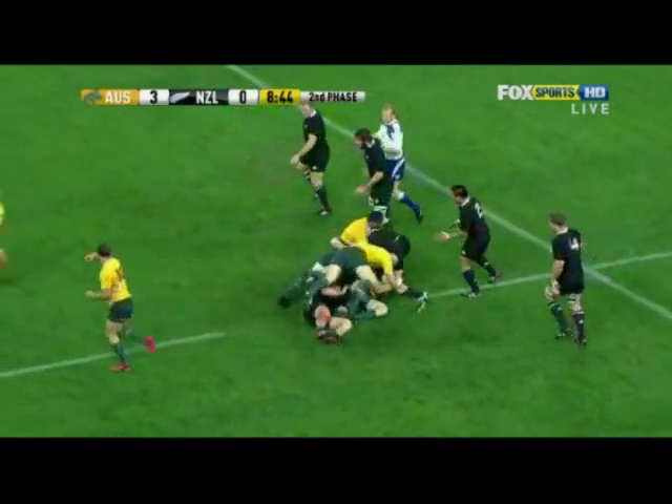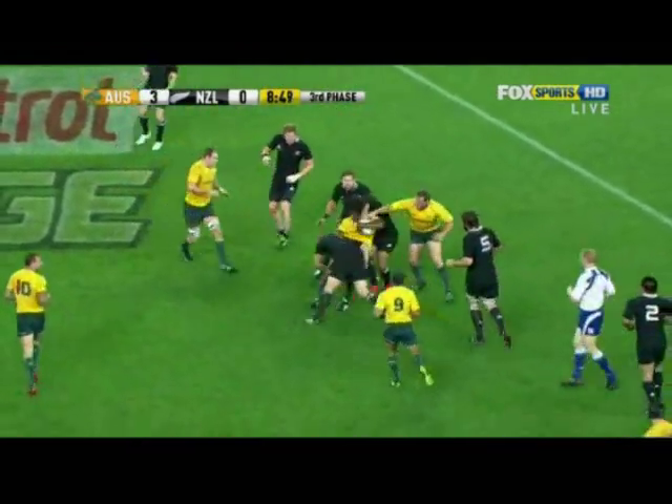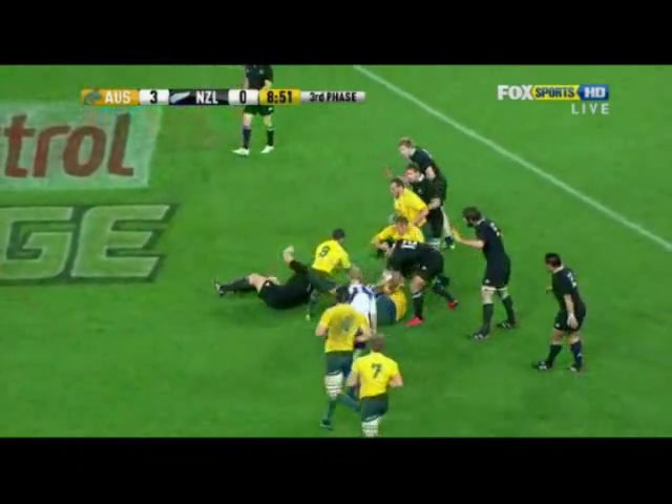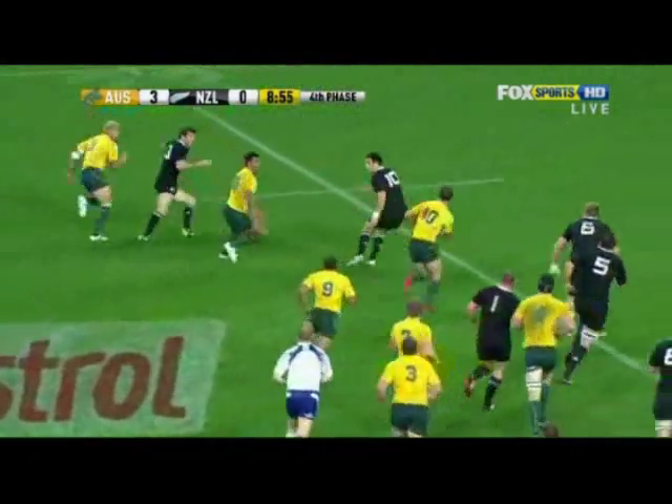You can see here in 2011 in the Tri-Nations final that with quick ball and players have realigned, Guinea is able to find options, move the ball quickly, and that places pressure on the All Blacks' outside defence.